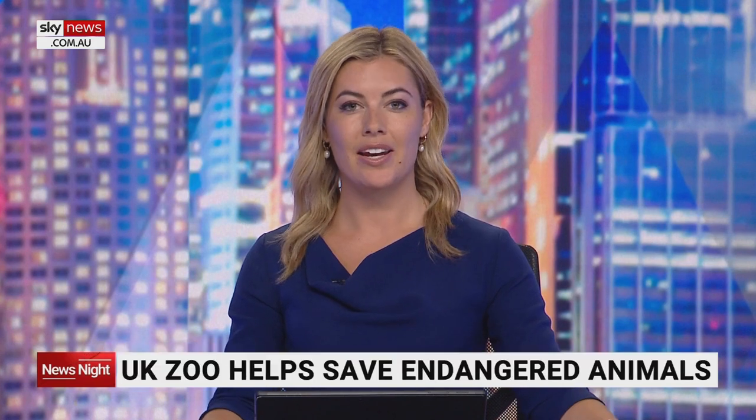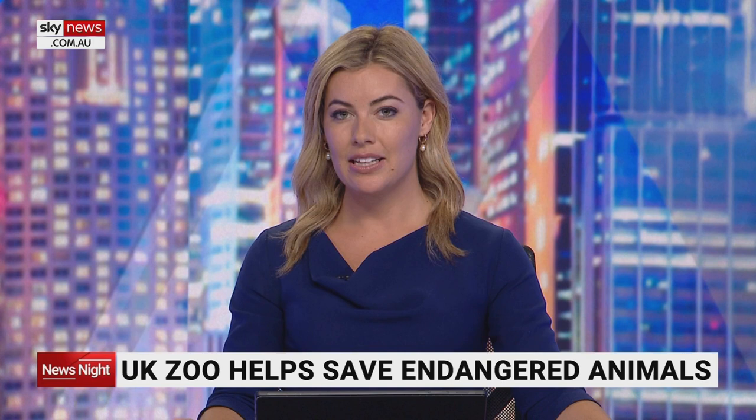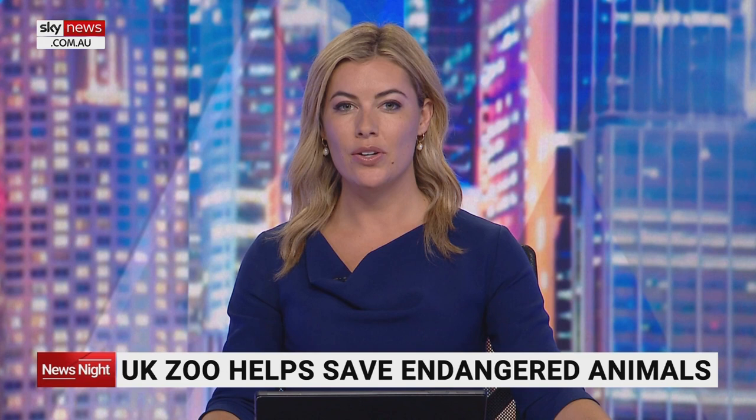A zoo in the United Kingdom is helping save species at risk of extinction. It's collecting cell samples from endangered and vulnerable animals and freezing them. They'll be used to boost population numbers and possibly save whole species when reproductive technologies become available in the future.